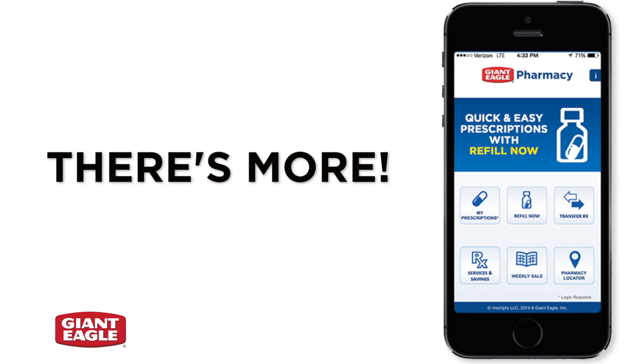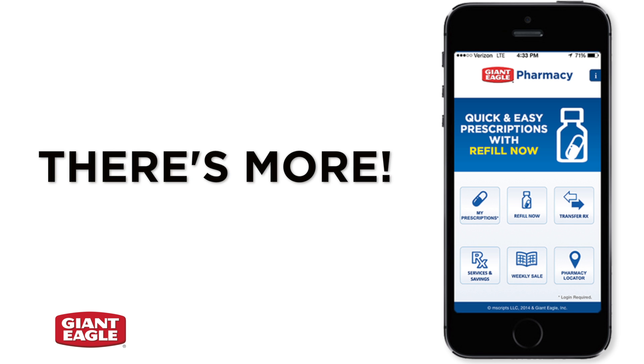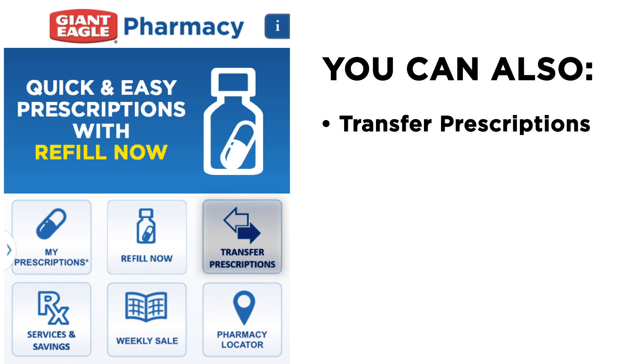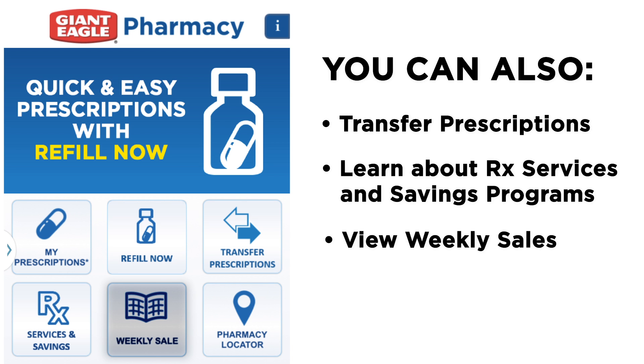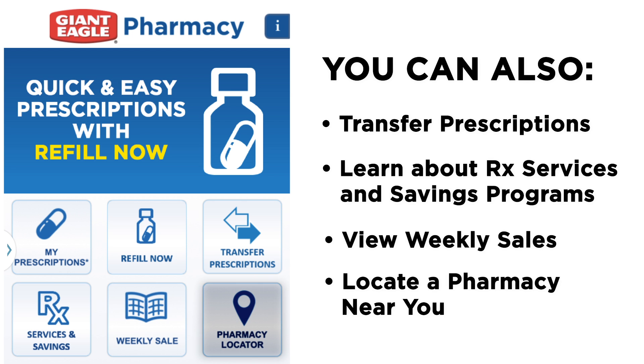The Giant Eagle Pharmacy mobile app gives you access to great savings and pharmacy programs, all while helping you find a store close to you. With this app, you can also easily transfer prescriptions to Giant Eagle Pharmacy, learn about Giant Eagle Pharmacy's services and savings programs, browse Giant Eagle's weekly sale items, and use the Pharmacy Locator to find a location near you.